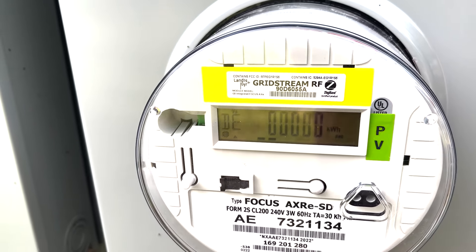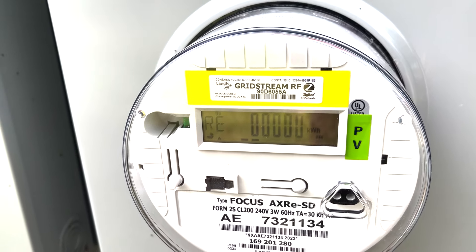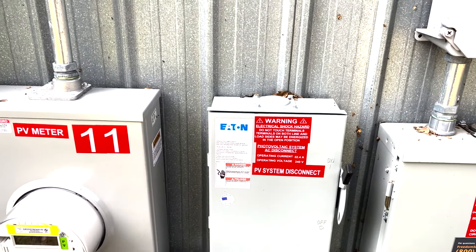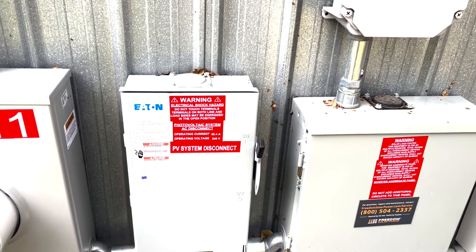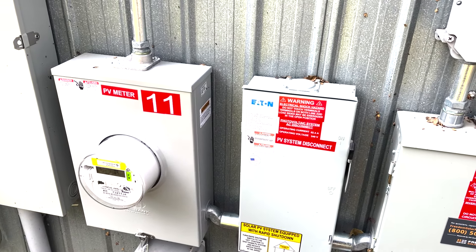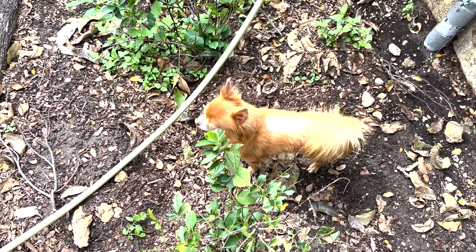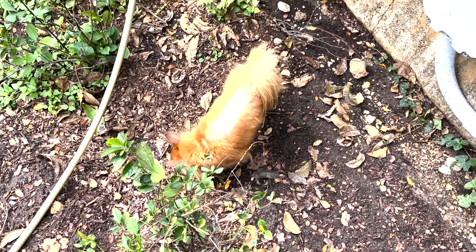Oh yeah buddy, look at that! So I'm gonna check the system — it takes about five minutes for it to realize that it's on. But oh my god — we have solar! We're generating power, buddy. That's amazing, I can't believe it!